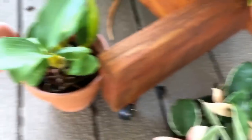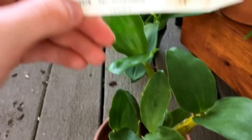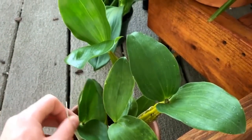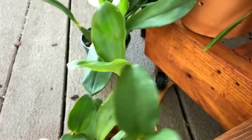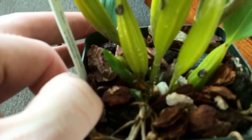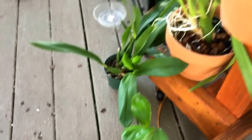My Hoya is doing nice. The project plant for Orchidholic Anonymous — there's the tag — and it is maturing the new growth that Wade sent with it. And then also it has a baby new growth down there, so that's really nice. Hopefully they'll flower.